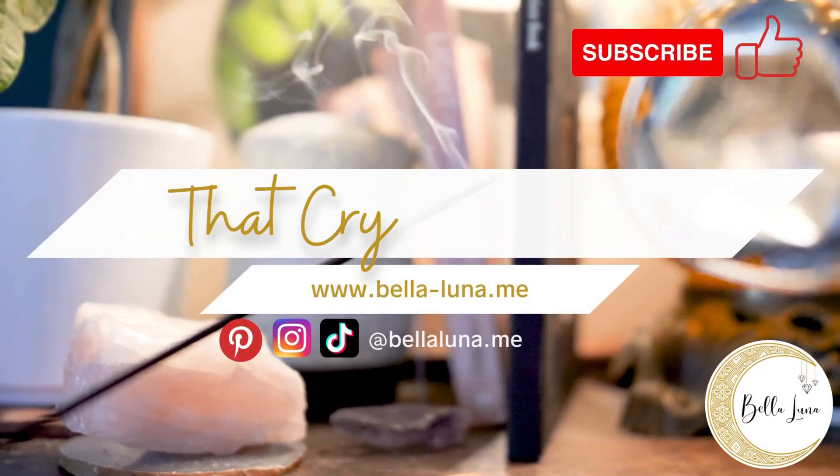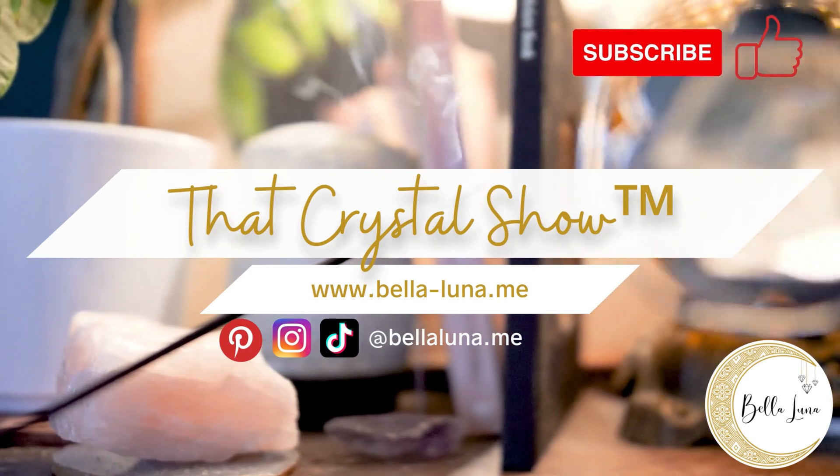Let me know what you think about Labradorite. What do you think about the dyed stuff? Have you seen it out there? Comment below. If you want to learn more about crystals, hit that like button, give me a follow, and be sure to check me out on Instagram and on TikTok as well. Have a beautiful day!